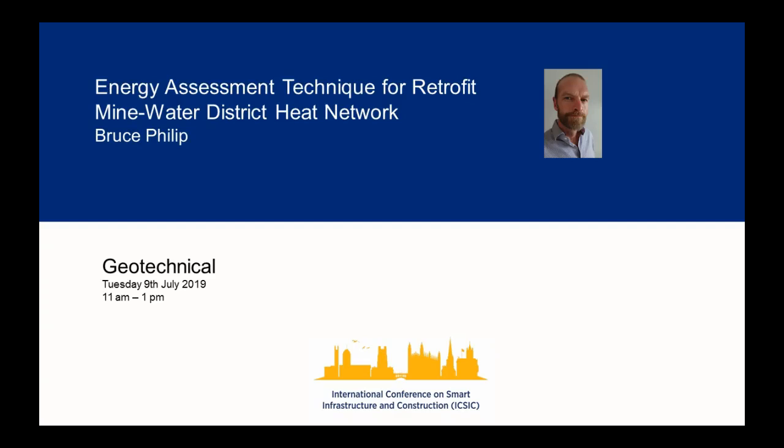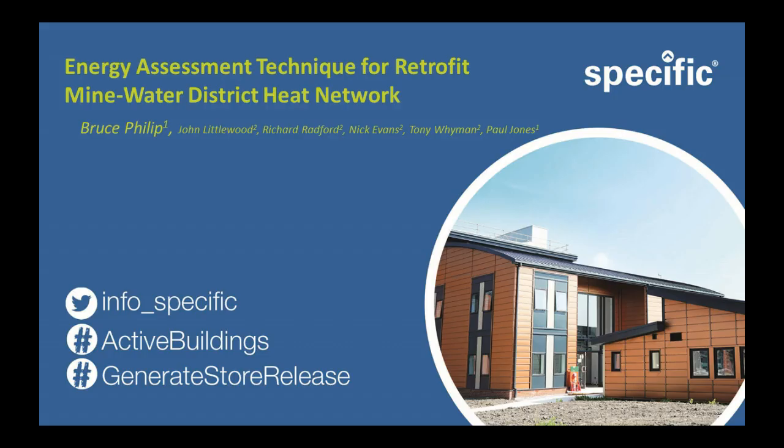Good afternoon, ladies and gentlemen. My name is Bruce Phillip. I work for SPECIFIC as Senior Technology Transfer Fellow. SPECIFIC is a university-led industrial project looking at turning buildings into power stations by capturing and storing solar energy.